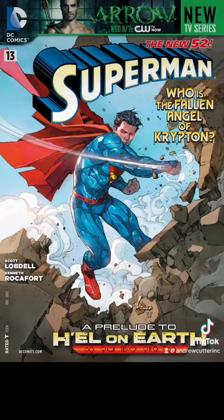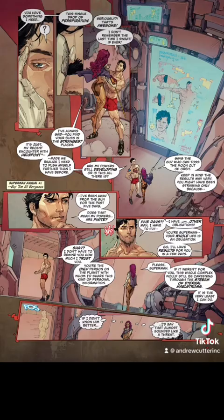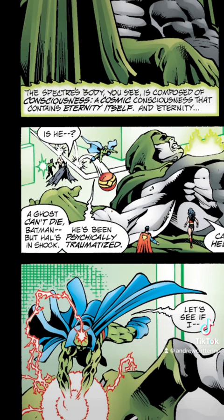In Superman issue number 13, Superman is able to bench press the equivalent weight of the Earth for five days with only one drop of sweat. In JLA: The Spectre Soul War issue one of two, Superman along with Wonder Woman catch the Spectre as he falls. The Spectre's weight is composed of consciousness — a cosmic consciousness that contains eternity itself.